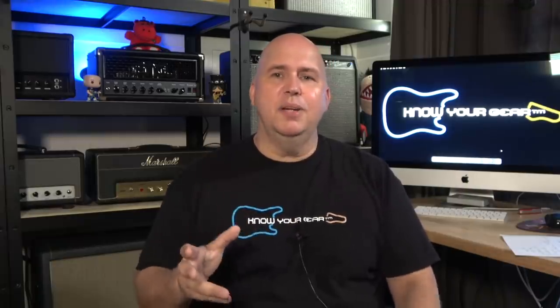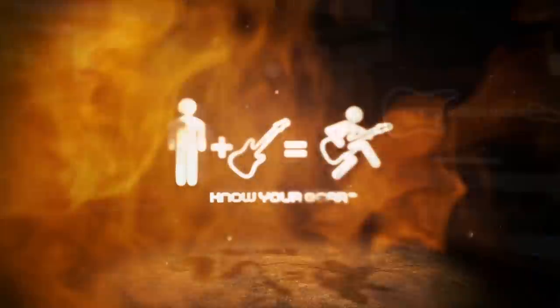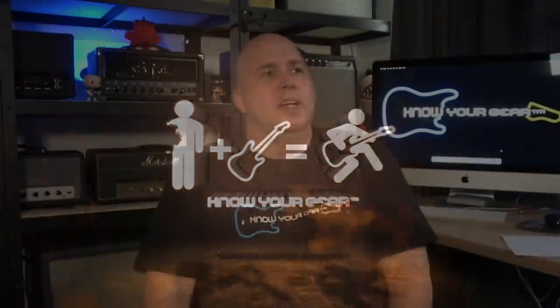In today's video, a viewer asked me what was my favorite piece of gear to review since I've been on YouTube. So I went through all my videos and picked out 10 of my favorite pieces of gear, and I'm going to share with you what they are and why.